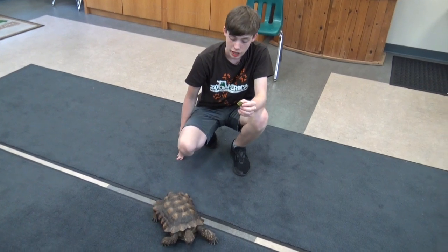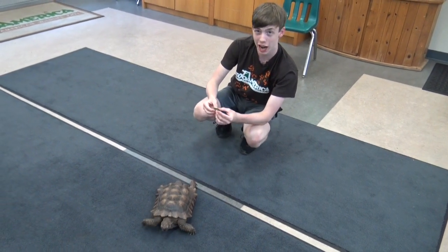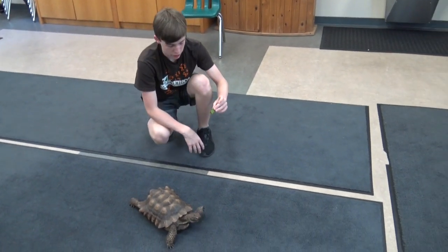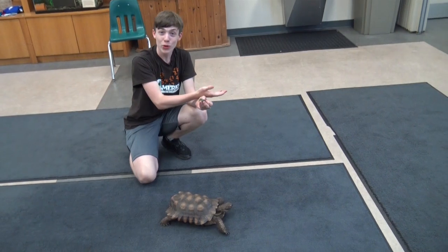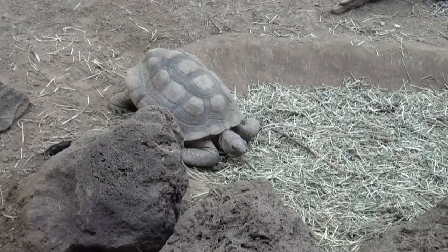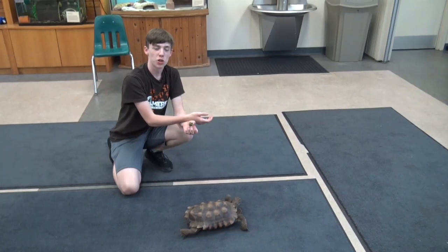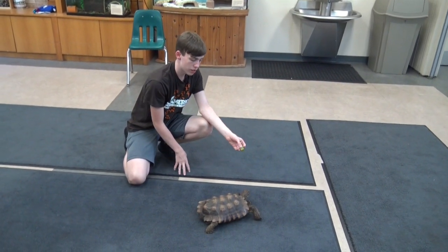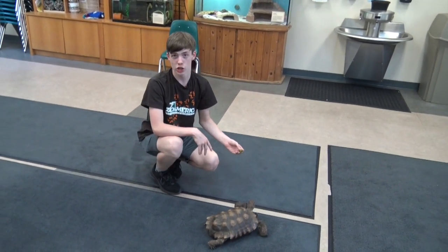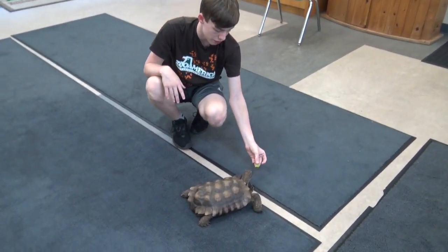In the wild, desert tortoises will eat plants native to their environment, including cacti spikes and all, leafy plants, and desert flowers. In captivity at the zoo, they'll eat a commercial tortoise diet along with hay, as well as leafy greens and some vegetables. As a very occasional treat they'll be given some fruits, due to their high sugar content which isn't the best for tortoises. This is a piece of aloe and I'm going to feed Checkers.